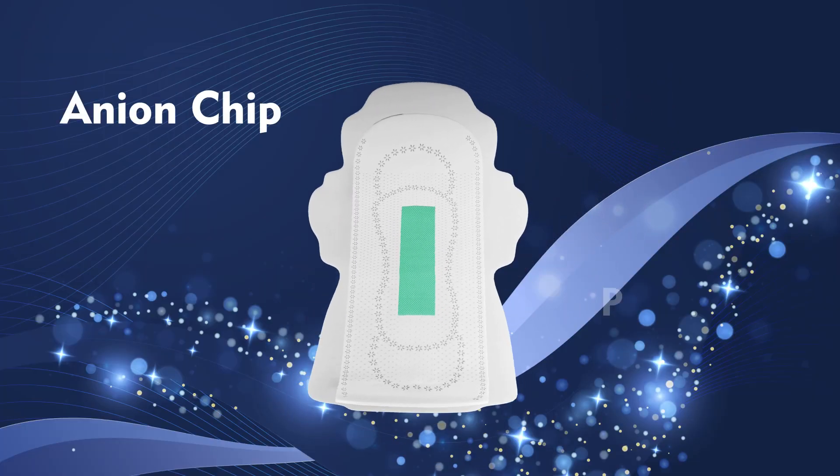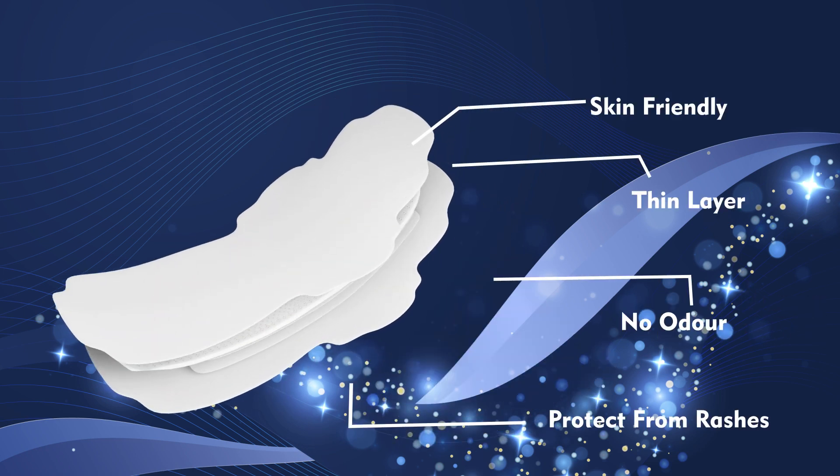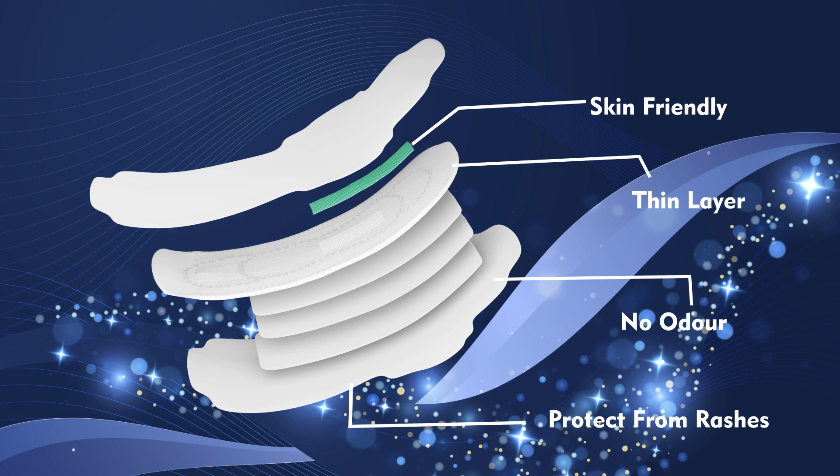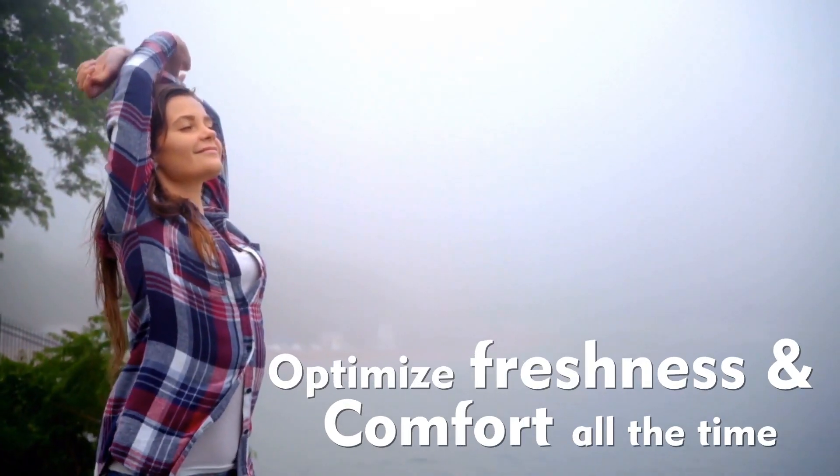It has a unique anion chip which protects from bacterial infection. It's skin friendly, very thin layer, no odor, protects from rashes and stays in place. So you can feel fresh all the time.